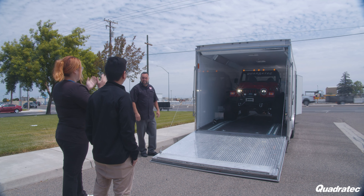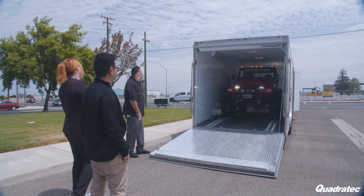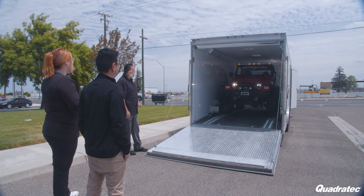Oh my gosh. So Vanessa, how does it feel that you won the Jeep? It's unreal. I mean, this has been my dream and I can't — I'm excited to see this. Well, here we are. We're going to go ahead and unveil your new Jeep. Oh my. Look at that. It's sick. I don't even know what to say. It's so cool.